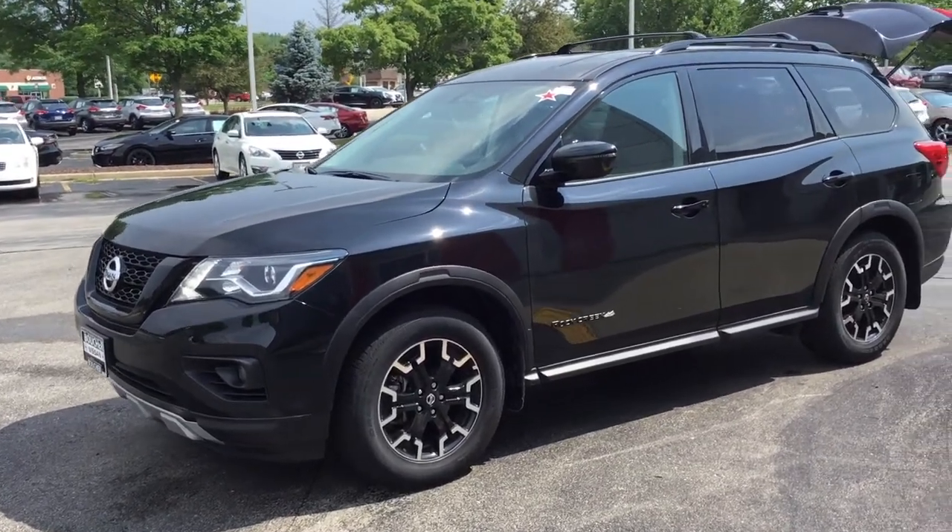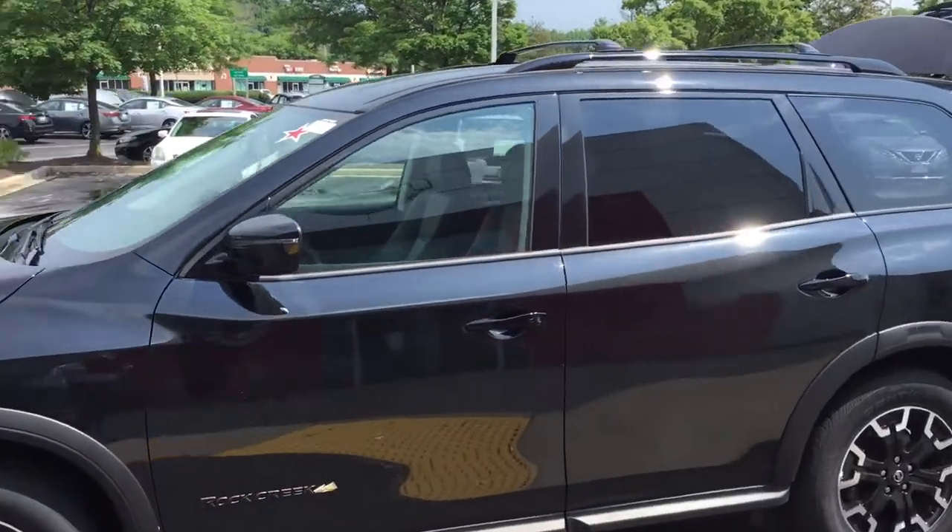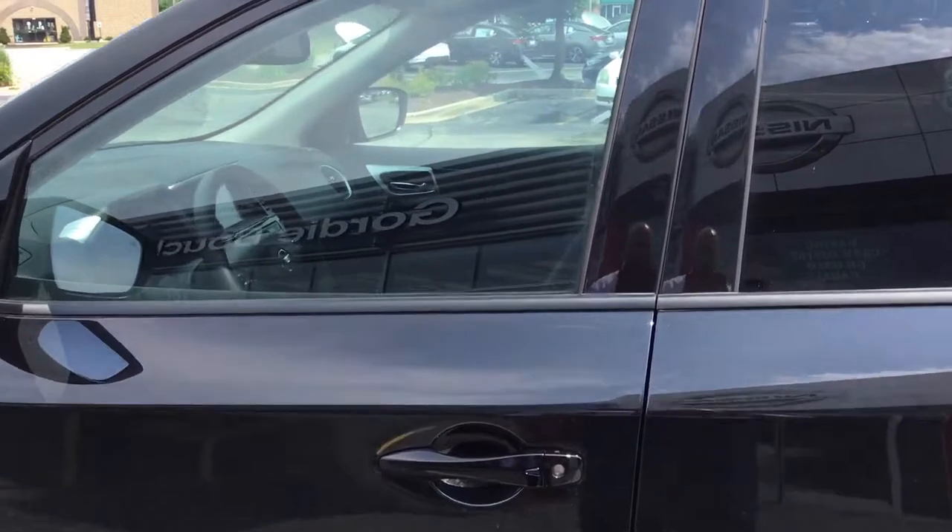Hey there, Justin Sorrell at Gordie Boucher Nissan in Greenfield. Thank you for your patience, we just got the vehicle back. The Rock Creek Edition — I do apologize, it looks like our internet photos are down at the moment.